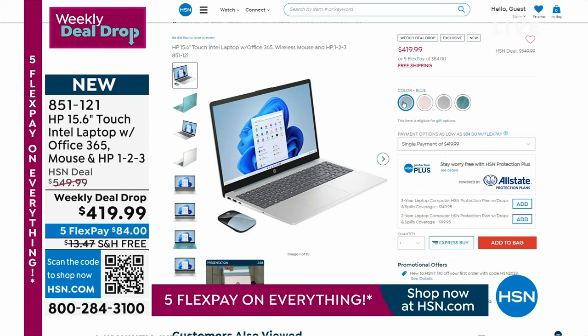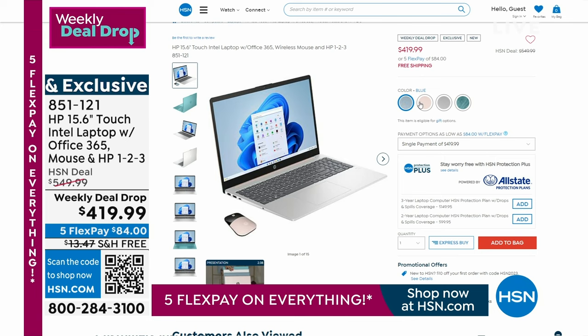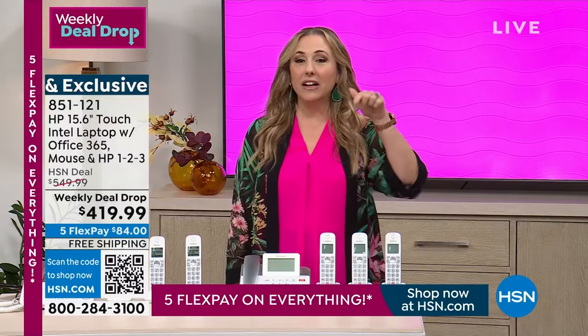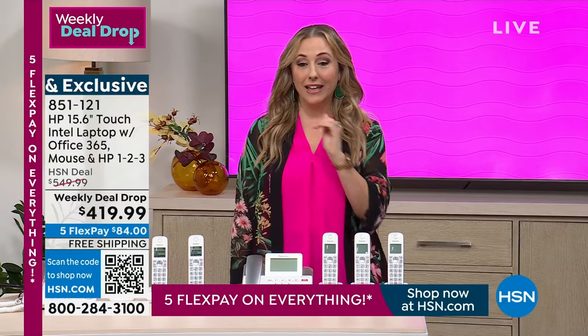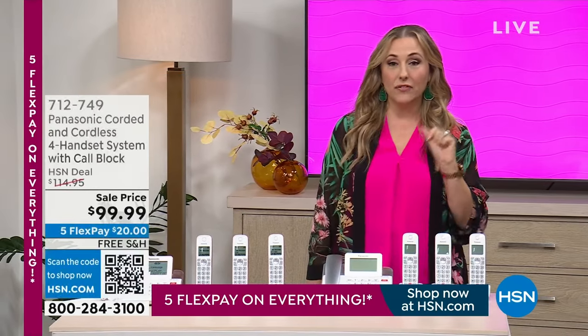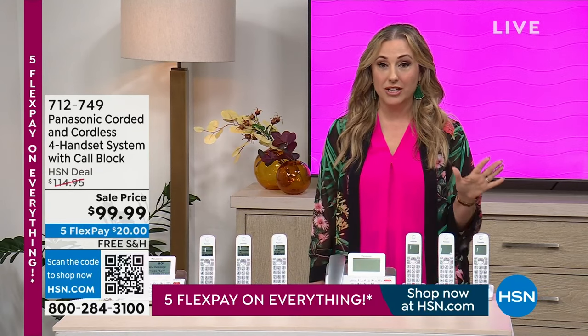If you don't have an HSN card, I would get one. We have the biggest coupon we've done in the history of HSN today — $50 off. So whether you're getting that laptop or the Panasonic phone, you can take $50 off a single item when you open and use an HSN card today.